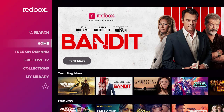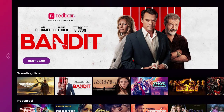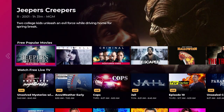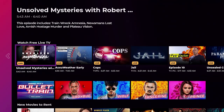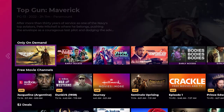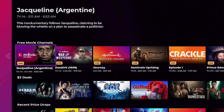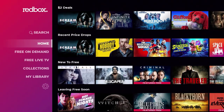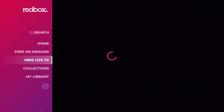It's very clean and broken up like any Android-style layout. You've got Trending Now, Featured Free, Popular Movies, Watch Free Live TV, and Movies to Rent. For example, Bullet Train is available to rent — not free. There are also New Movies to Rent on Demand, Free Movie Channels, and Two Dollar Deals. You've got your Search and your Home tabs as well.